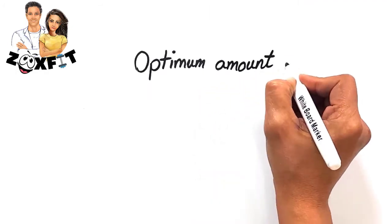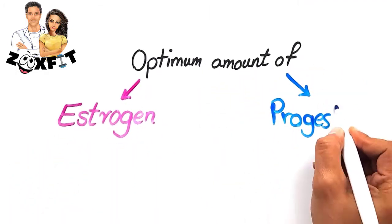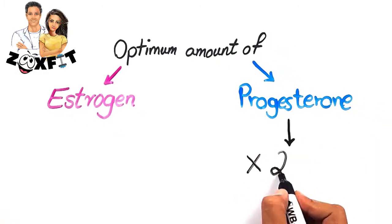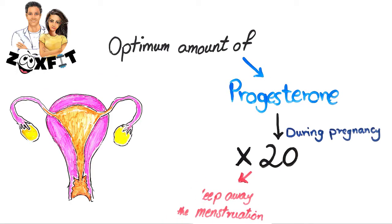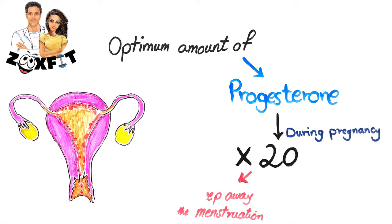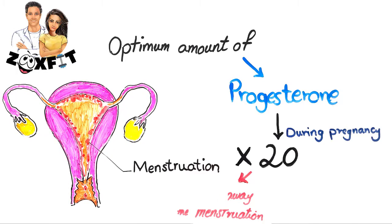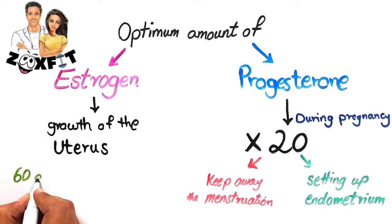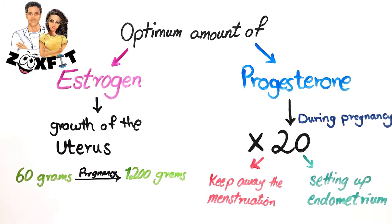Fourth, the optimal amount of estrogen and progesterone in your body will determine if you have a healthy pregnancy or not. When a woman is pregnant, progesterone levels will be 20 times higher. The hormone is required to keep the menstruation away. Estrogen hormone is needed for the growth of the uterus from 60 grams before pregnancy to 1200 grams during the pregnancy.